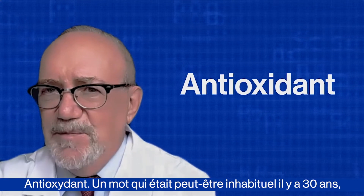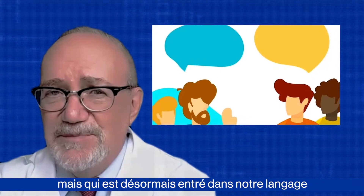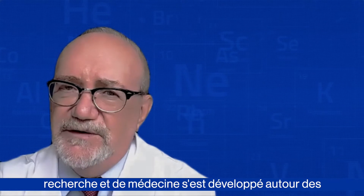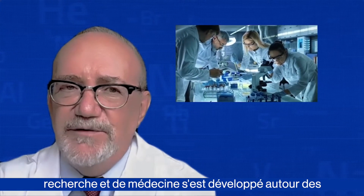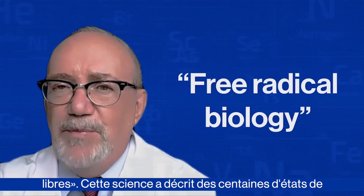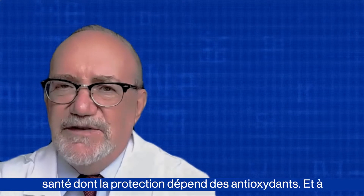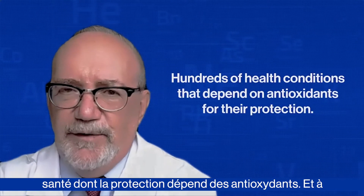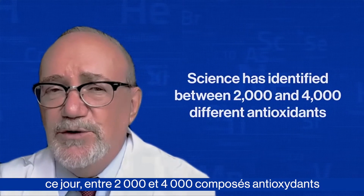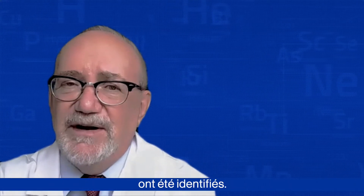Antioxidant — a word that may have been unusual 30 years ago, but now has made it into our everyday language. In fact, a whole new field of research in medicine has evolved around antioxidants, and it's called free radical biology. This science has described hundreds of health conditions that depend on antioxidants for their protection. And to date, somewhere between 2,000 and 4,000 antioxidant compounds have been identified.